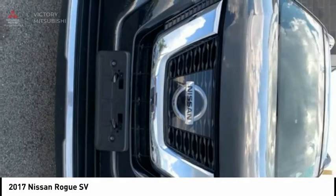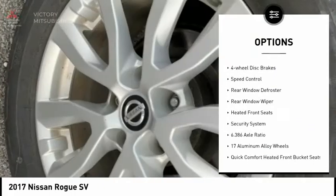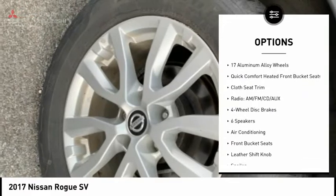Here are some of this vehicle's great options: electronic stability control, brake assist, traction control, remote keyless entry, 4-wheel disc brakes, speed control.